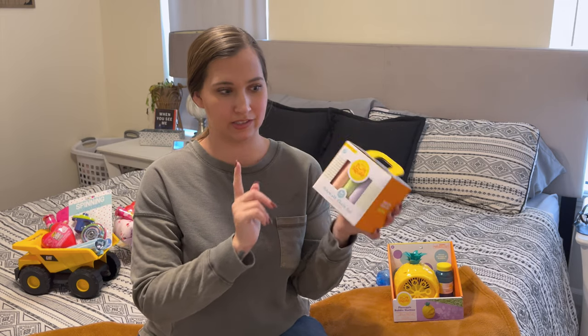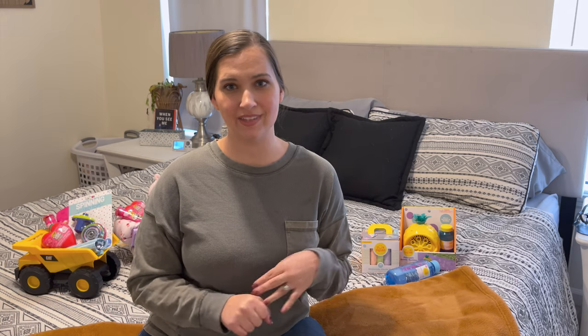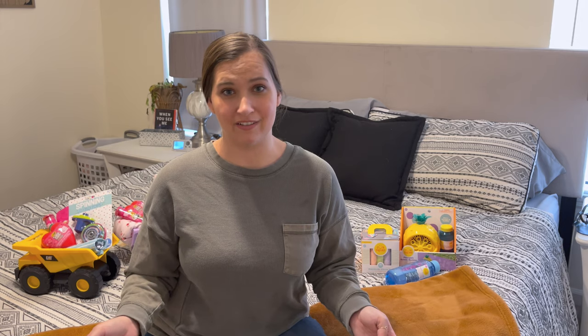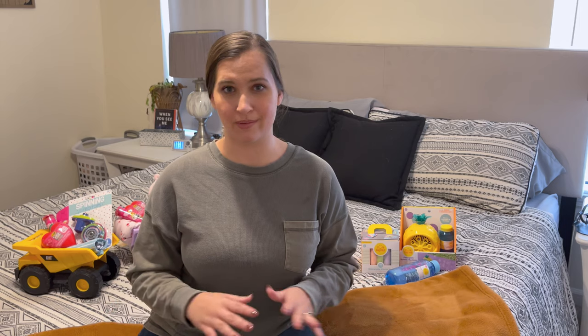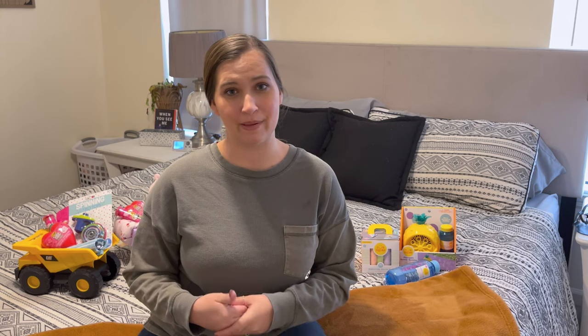For their bigger gift, I got them each a dump truck and filled it with some candy, a clothing item, and a little toy. We have a little sand pit in our backyard and go to the playground all the time. My son loves dump trucks and excavators, and my daughter is getting to a point where she wants to play with that too. I also know they'll be able to take these to the beach once summer comes.